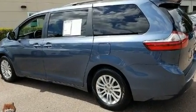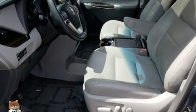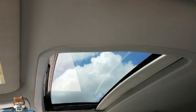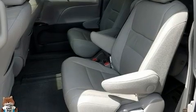Toyota infused the interior with top-shelf amenities such as leather upholstery, a power seat, an automatic dimming rearview mirror, a blind spot monitoring system, a power lift gate, and a power moonroof that opens up the cabin to the natural environment.